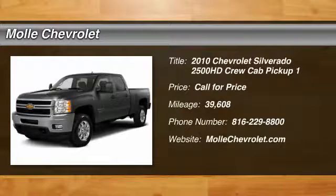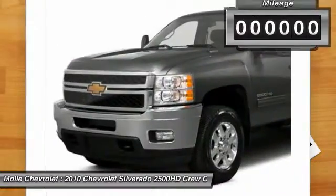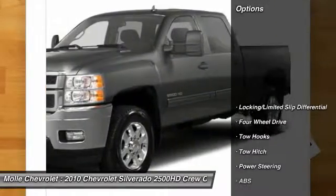We are pleased to show you the 2010 Silverado 2500 HD. This pickup truck pulls unlike any other. This vehicle has less than 40,000 miles. Here are some of this vehicle's great options.